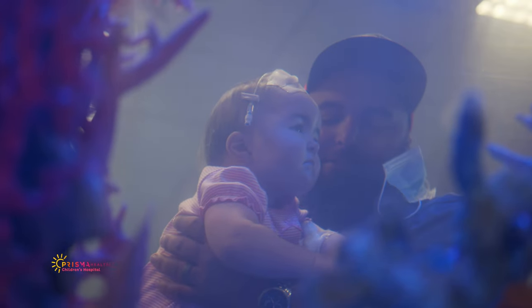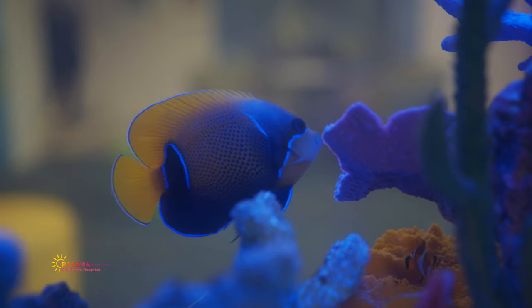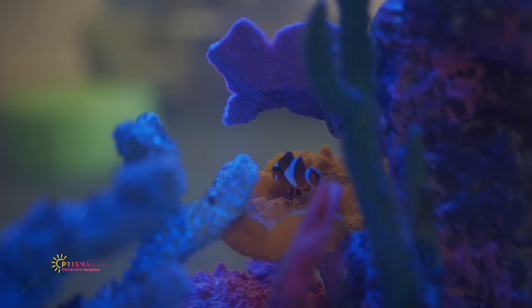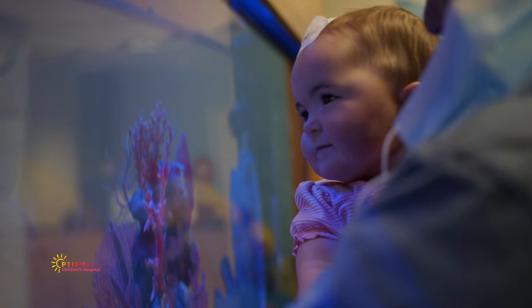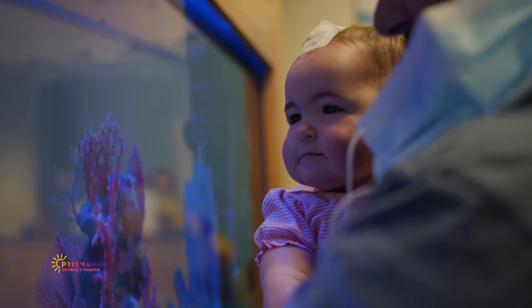A former neurosurgeon at Greenville Memorial Hospital tragically lost his daughter after a spinal cord injury. Her two favorite things were basketball and fish. Her parents donated the fish tank to the Children's Hospital in her memory. Children and adults alike use the fish as a therapeutic tool during stressful situations.